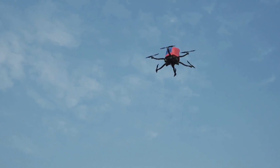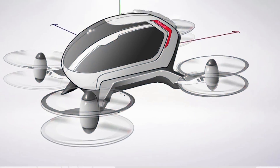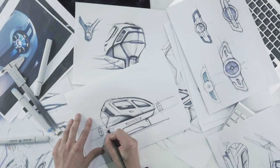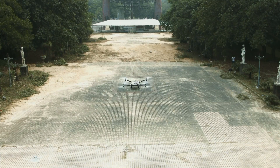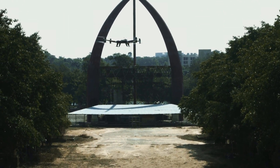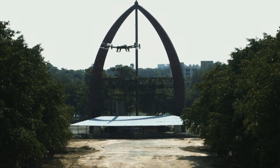Ehang has come a long way since the concept was first revealed. The company has gone through many versions of the drone and are constantly perfecting the design. The drone has now flown over 200 test flights both with and without pilots.